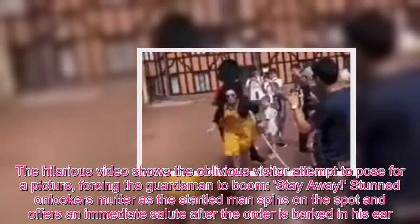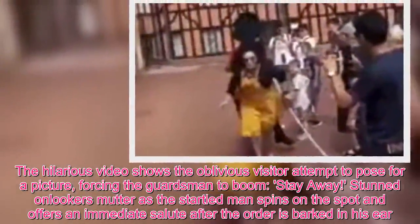The hilarious video shows the oblivious visitor attempt to pose for a picture, forcing the guardsman to boom, "Stay away!" Stunned onlookers muttered as the startled man spun on the spot and offered an immediate salute after the order was barked in his ear.